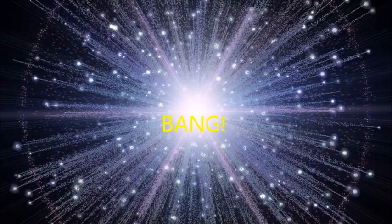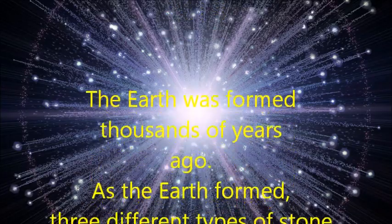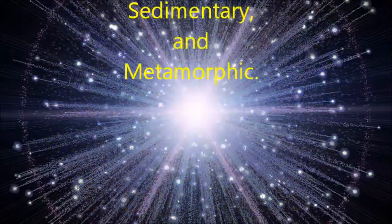Bang! The earth was formed thousands of years ago. As the earth formed, three different types of stone were created. These three types of stone are typically referred to as igneous, sedimentary, and metamorphic.